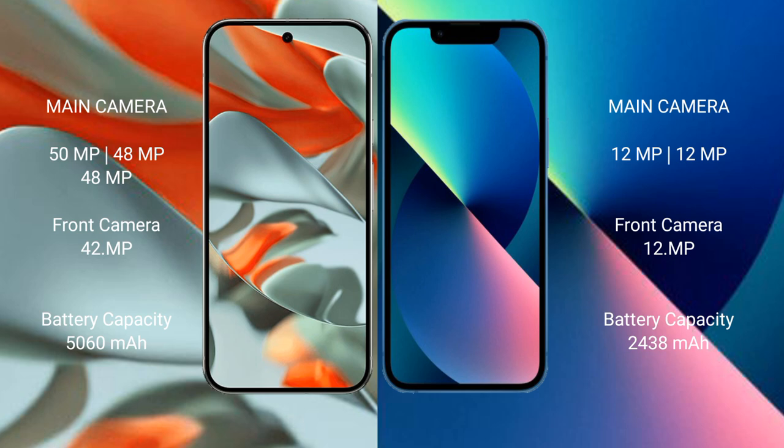The Google Pixel 9 Pro XL has a 5060 mAh battery with 37W fast charging support. The iPhone 13 Mini has a 2438 mAh battery with 30W fast charging support.